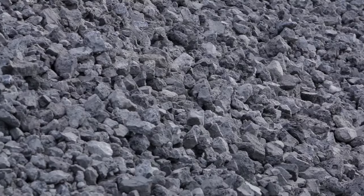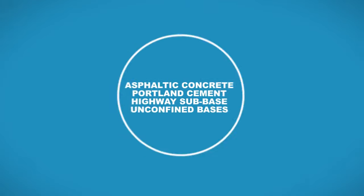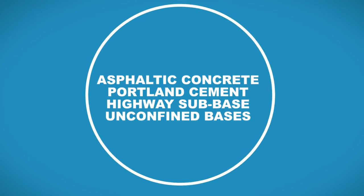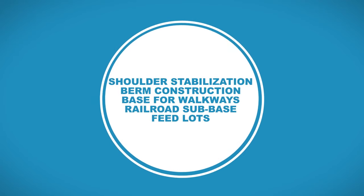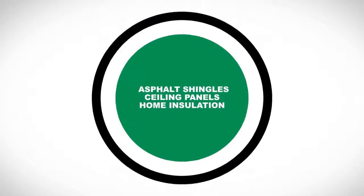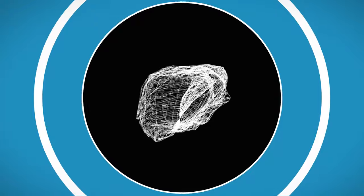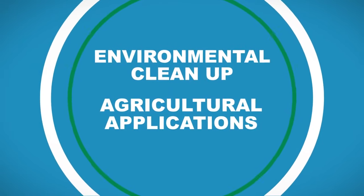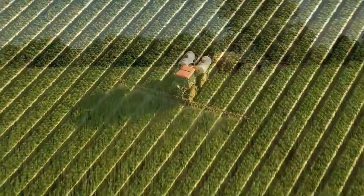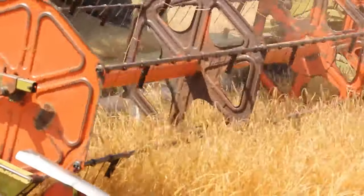Iron and steel slag products are sustainable, reducing the environmental footprint of every product and application in which they are used: asphalt concrete, Portland cement, highway sub-base, unconfined bases, shoulder stabilization, berm construction, base for walkways, railroad sub-base, feedlots. In asphalt shingles, ceiling panels, and home insulation, where a high fire rating increases product safety. And for environmental cleanup and agriculture, where their chemical composition makes them comparable to agricultural limestone and ideal for soil conditioning, where acidic conditions have rendered the land barren.